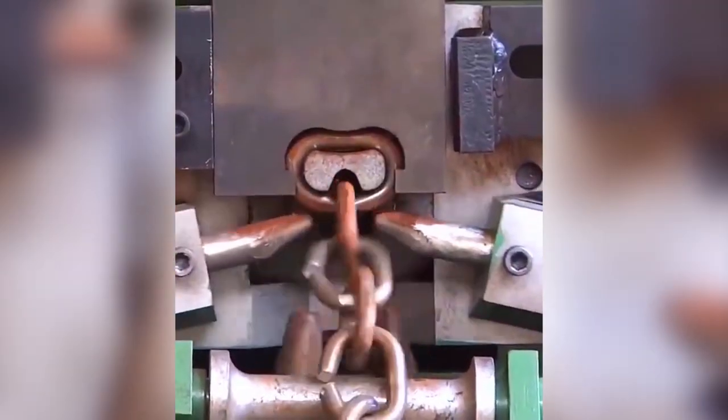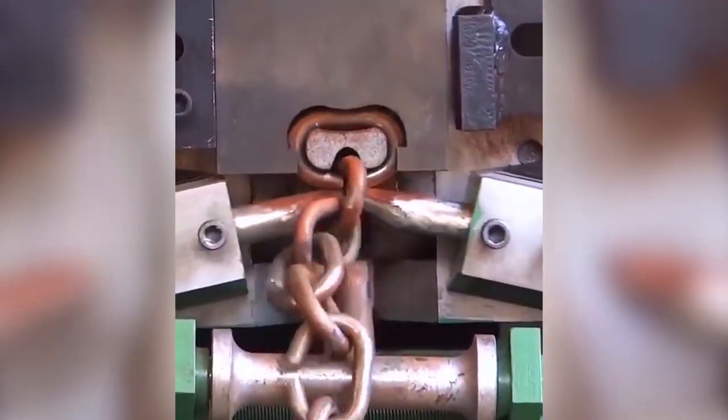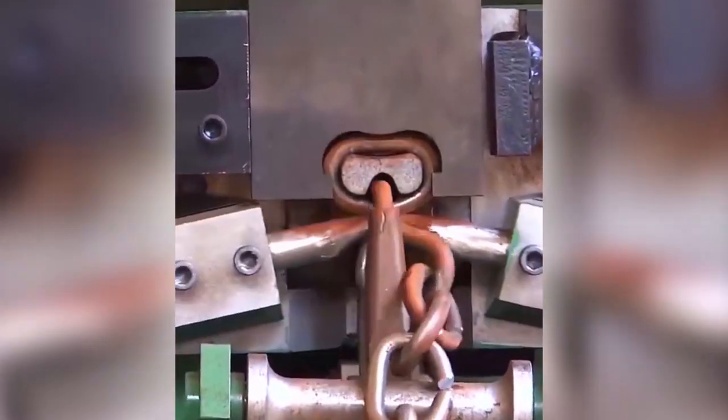This is how chains are made in the factories. Five mechanical parts move in synchronicity to bind the links in a heavy-duty chain.